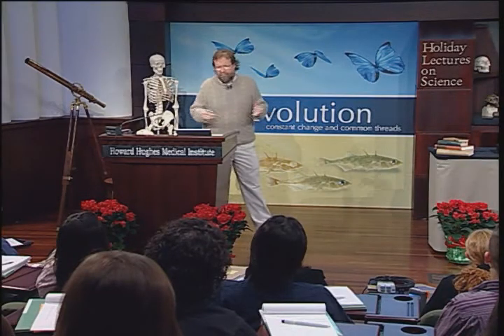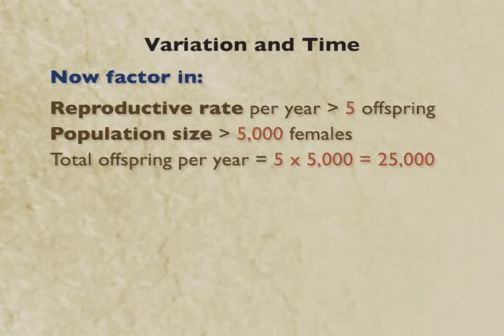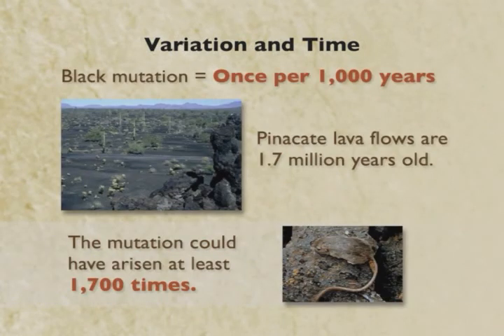One in 25 million sounds like a long shot, but we have to introduce other factors: the reproductive rate and population size. Each female has at least five babies a year, and an average population has about 5,000 females — so about 25,000 pocket mice are born per year. Multiplying 25,000 babies by one-in-25-million means every thousand years, a black mouse will spontaneously be born to sandy-colored parents. Those lava flows are up to 1.7 million years old, so this mutation could have arisen 1,700 times independently — plenty of time for the raw material to arise.